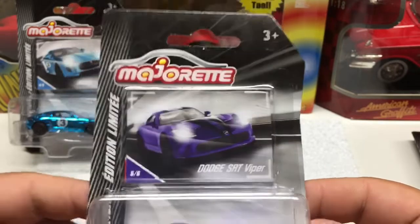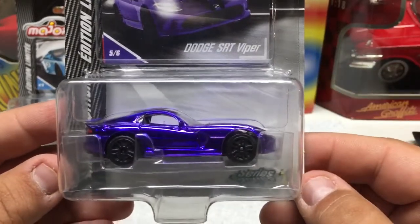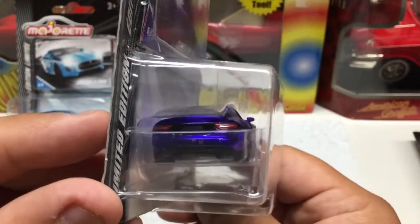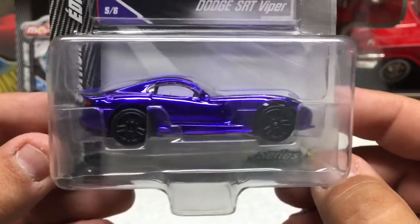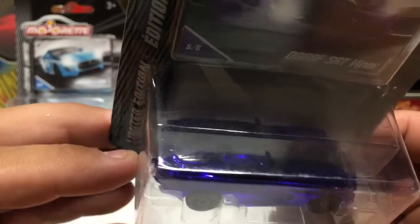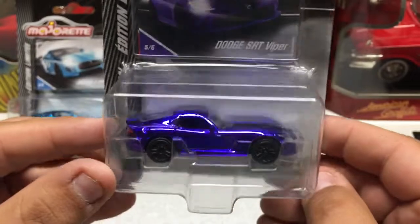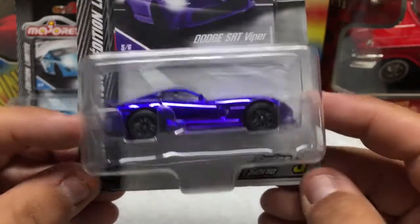The next one up: Dodge SRT Viper. You can see the nice artwork on the card. Very nice, deep, almost purple — pretty popular for the Viper. Rear lights. I believe this one does feature opening doors as well, and it has headlights, the Dodge symbol, the famous black stripe on the hood. A very nice representation of the Viper.